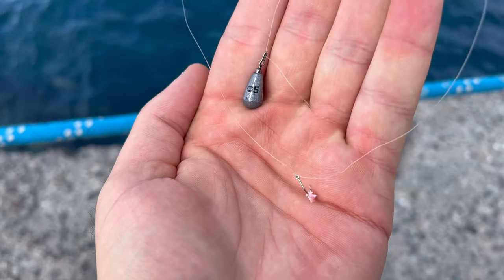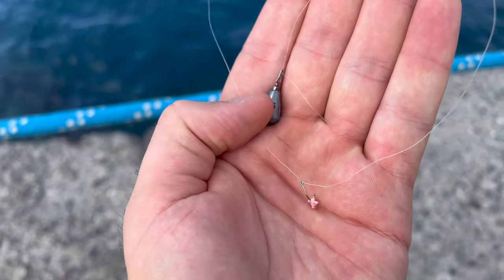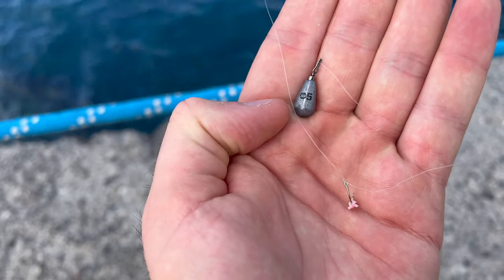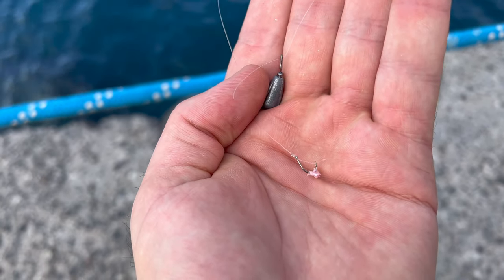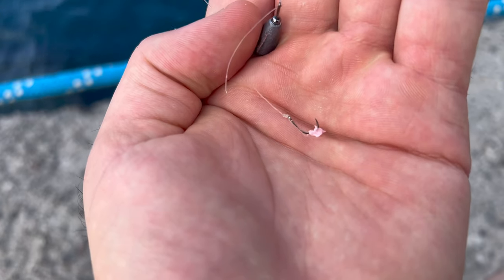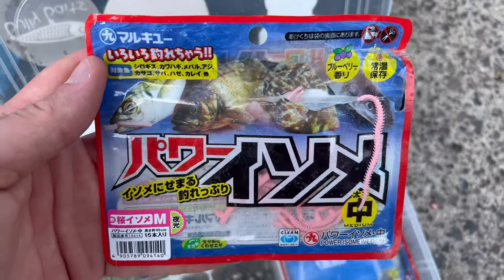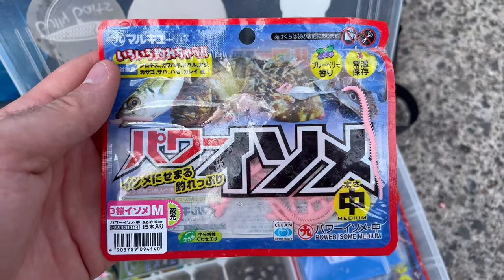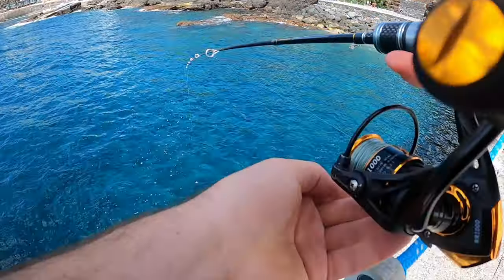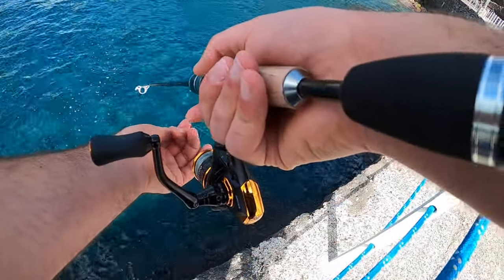I've just noticed I've got a slight hook bend so I'll have to sort that out. My setup: five gram HTO drop shot weight — I think that's what it is, might be an S Pro or something. Anyway, brand doesn't matter — a little drop shot weight on a size 16 hook, and as bait we've been using pink medium-sized isome. This is apparently the go-to for a lot of LRF guys. It's just so nice to be somewhere genuinely warm fishing for really cool colourful species. I'm surprised at how colourful those ornate wrasse are.